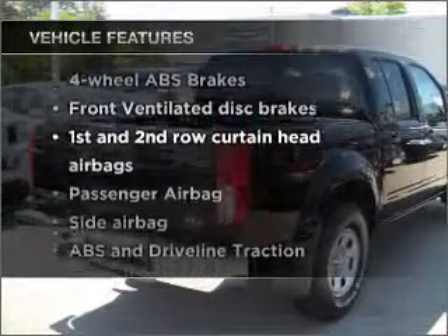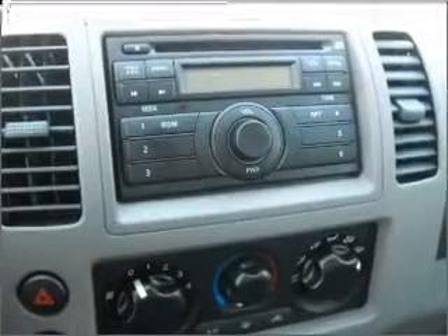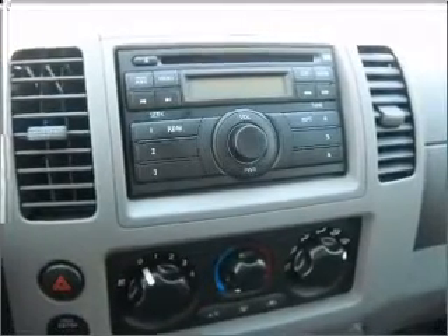And with these notable features, you won't want to miss out on the opportunity to own this amazing ride: air conditioning, power steering, an alarm system, an AM-FM stereo with a CD player, and an adjustable tilt steering wheel.